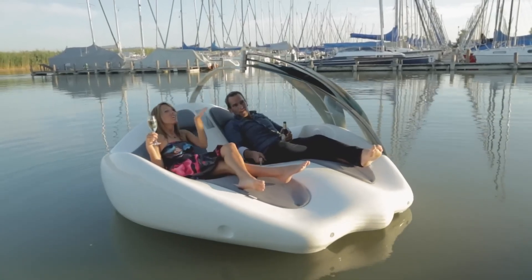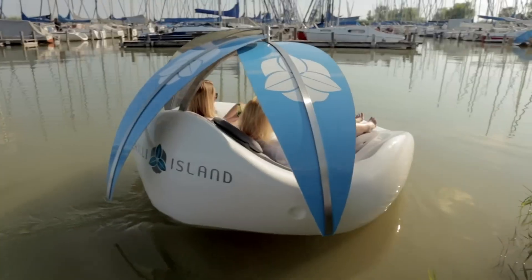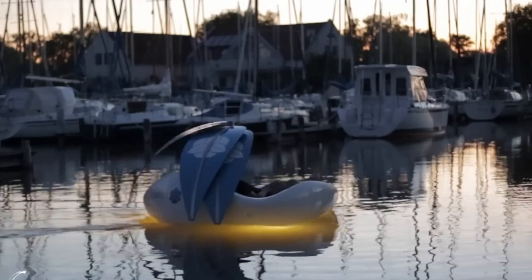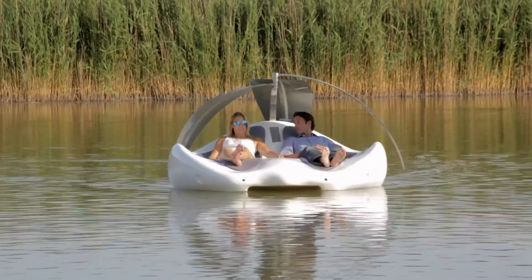Perfect for enhancing any lakeside property, this luxurious floating retreat promises countless peaceful getaways and unforgettable moments in paradise. Treat yourself to the ultimate escape with Chile Island, where tranquility meets elegance.